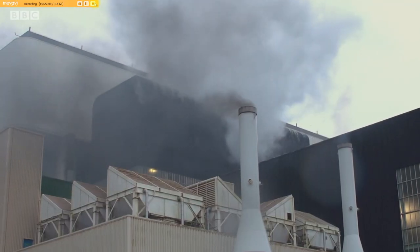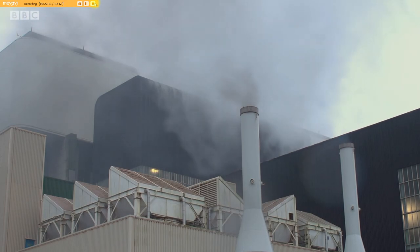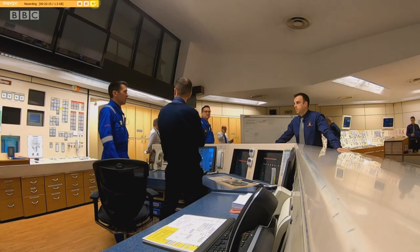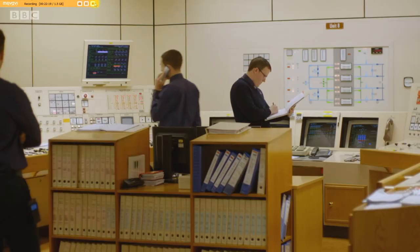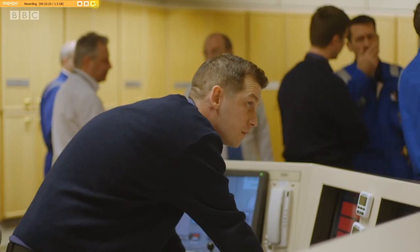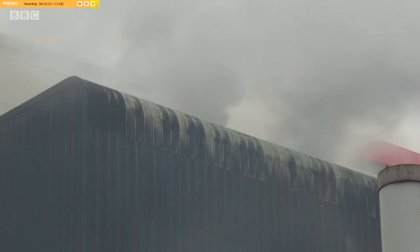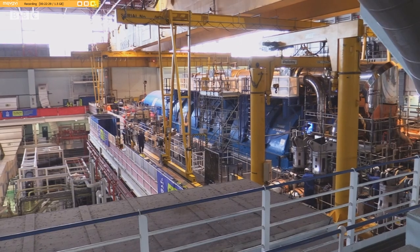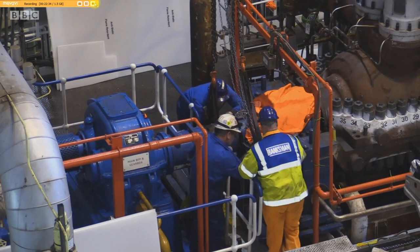With the press of a button, control rods are inserted into the reactor, stopping the nuclear chain reaction. The temperature at its core rapidly drops and excess steam is vented away. With one reactor and its turbine now out of action, a small army of engineers can get to work.